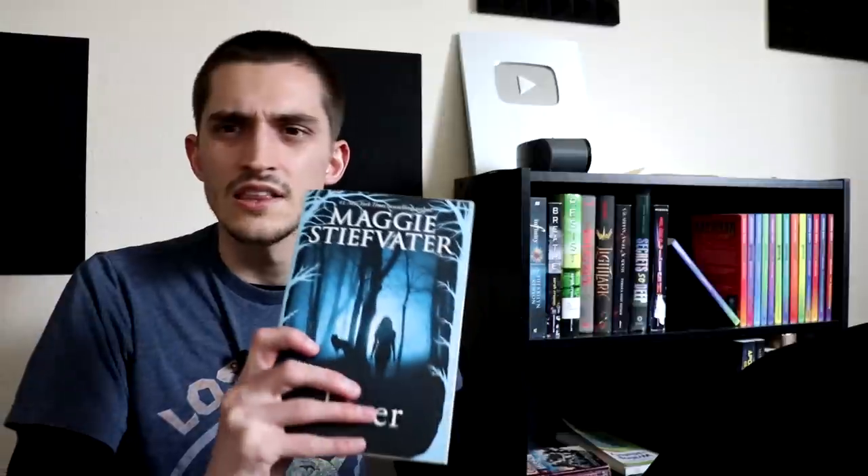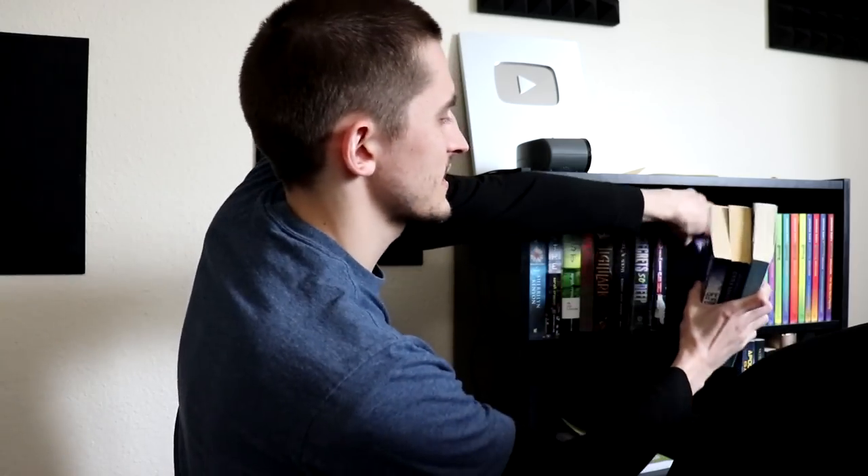Then there are three others that are series I might get to make fun of at some point. There's Life As We Knew It, which is about the moon coming closer to Earth and making the world end. There's Intertwined, which after reading the back cover seems to be about a special chosen one. And there's Shiver, which is supposed to be like a weird Twilight for Furries thing where she falls in love with werewolves. These are all things I've heard are funny-bad, but I've only bought the first books since I haven't committed to covering them.